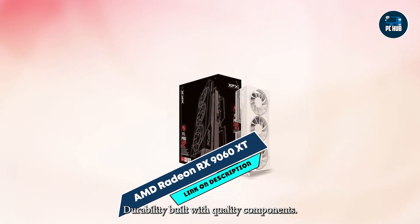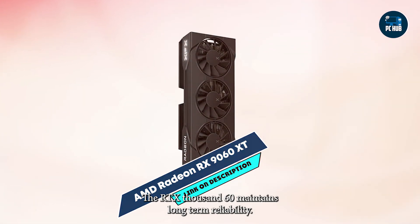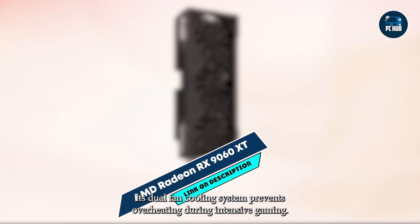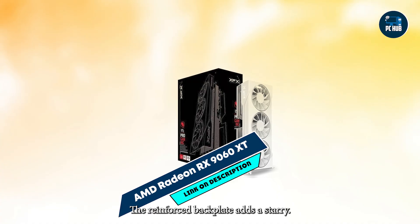Durability: Built with quality components, the RX 9060 XT maintains long-term reliability. Its dual-fan cooling system prevents overheating during intensive gaming. The reinforced backplate adds structural integrity.